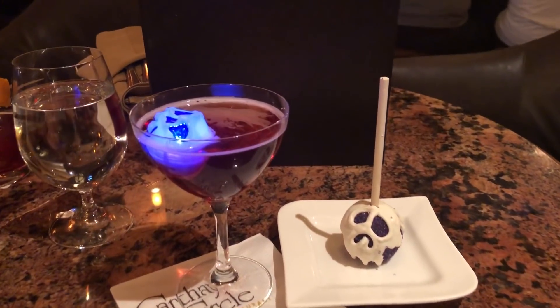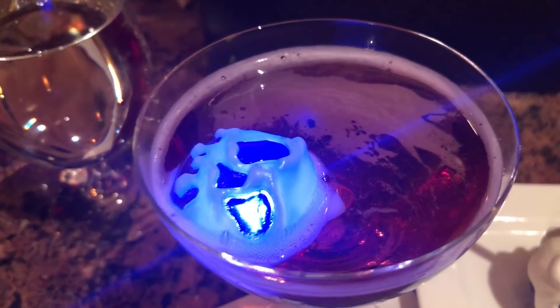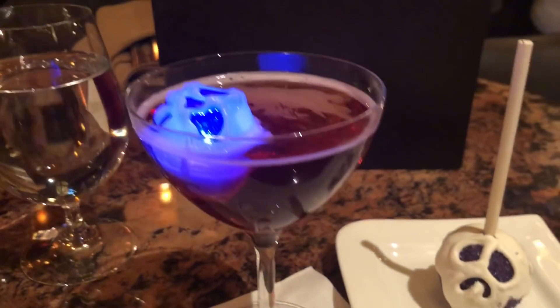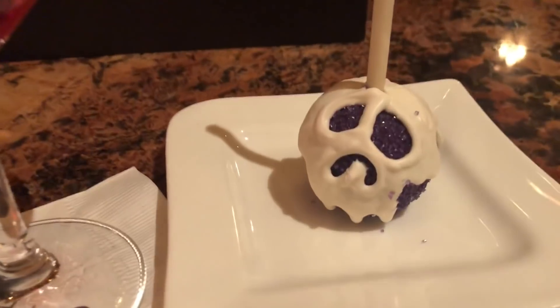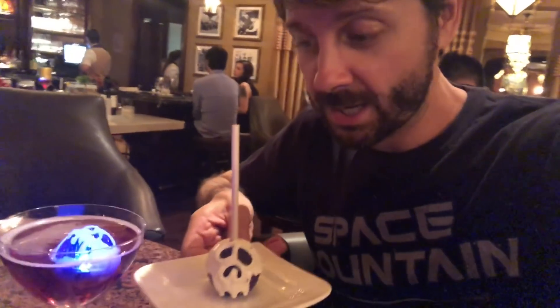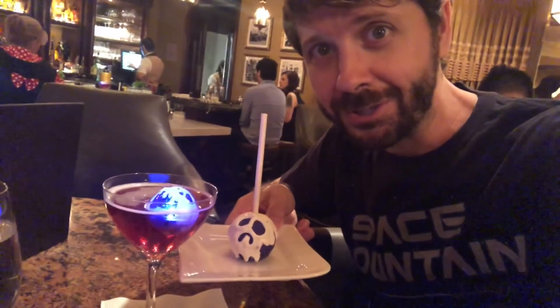Look what has arrived, guys. This is the Poison Appletini — it's so purple, this is awesome. And the special Carthay Circle Cake Pop. These are beautiful. So the theme this year is purple, and you can see that they match. That is really cool.